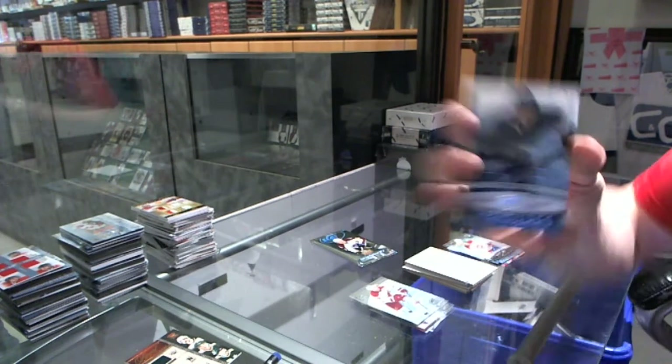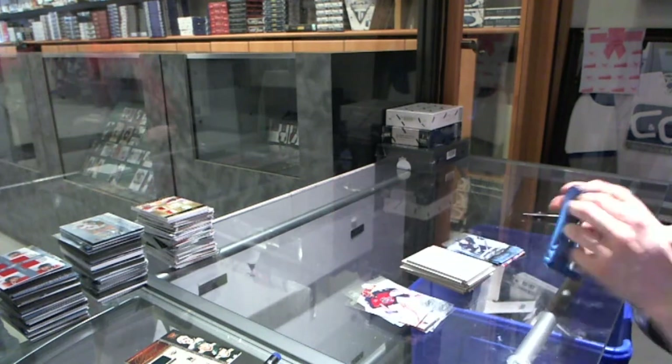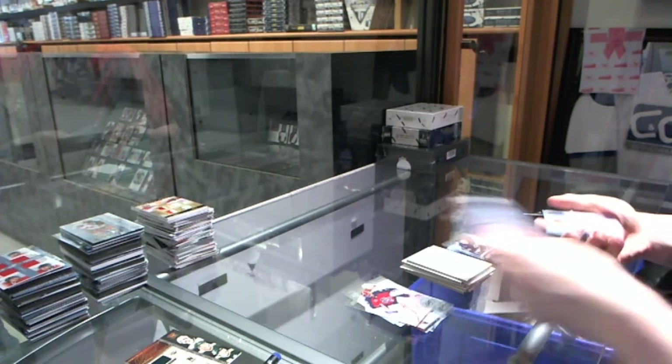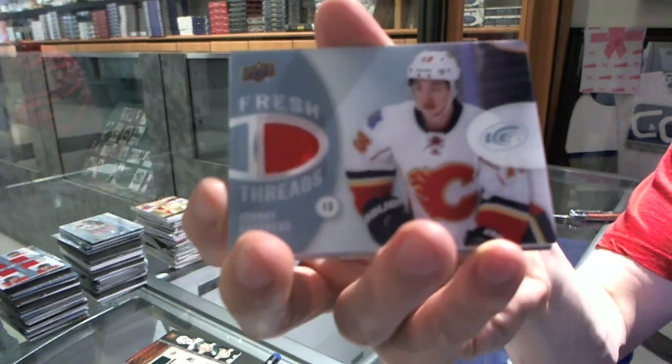Ice Premier's Rookie to $4.99 for the St. Louis Blues, Ty Rattie. We've got a Fresh Threads for the Calgary Flames, Johnny Gaudreau.